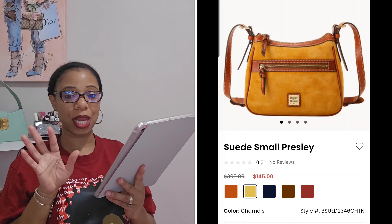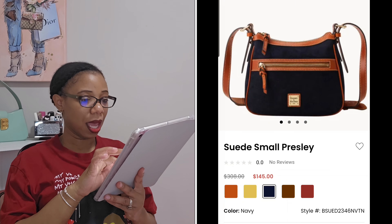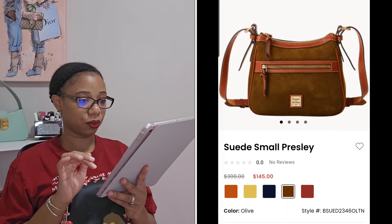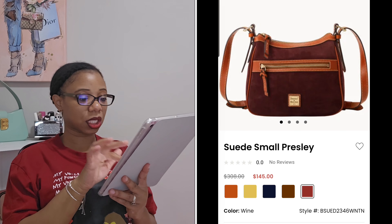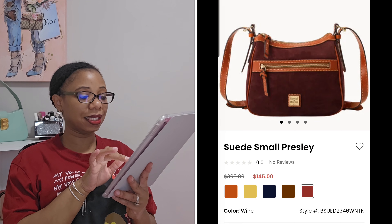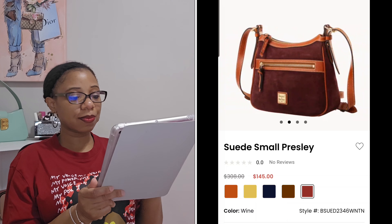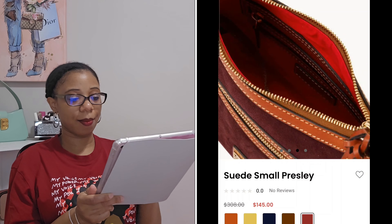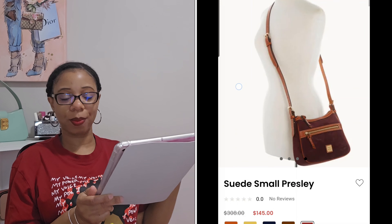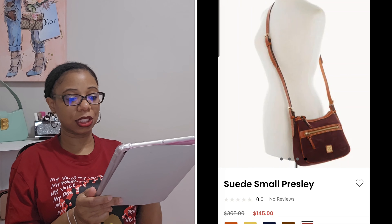If it really does look like the stock photo, I know I'm going to be very happy with it. The Presley also comes in navy, olive, and wine, so there are a lot of nice color choices. It has an outside front zip pocket. What I love about the Presley from watching videos is that the strap can be worn as a short shoulder bag, a long shoulder bag, or a crossbody, and it is completely removable.